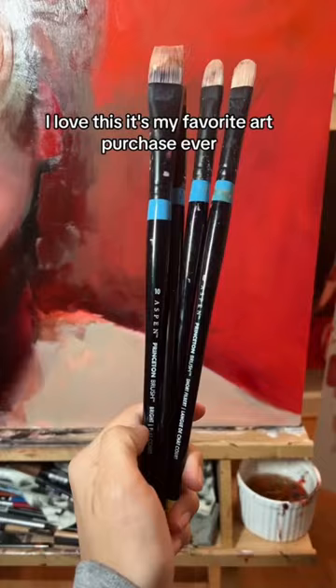Next up is the studio light — I love this, it's my favorite art purchase ever. It's always daylight. These super expensive brushes — I hated on them for a long time, these ones at Michael's, but now they're my favorite. Expensive doesn't always mean good though — I got these cheap ones off of Temu, don't come at me, same with this.